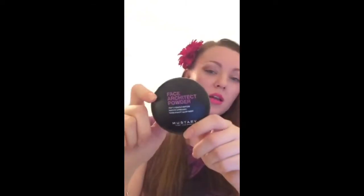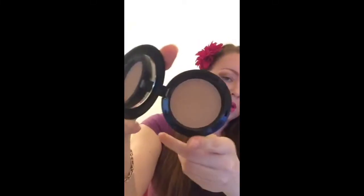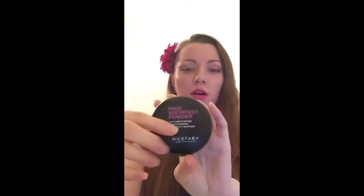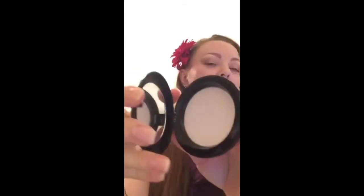Mastaev also offers highlighters and contouring powders — the Face Architect Powder line. The contouring powder in Silhouette has the same smooth, silky, soft texture. I'm actually wearing it right now. The highlight powder retails for $25 each and has a nice pearly pink finish.